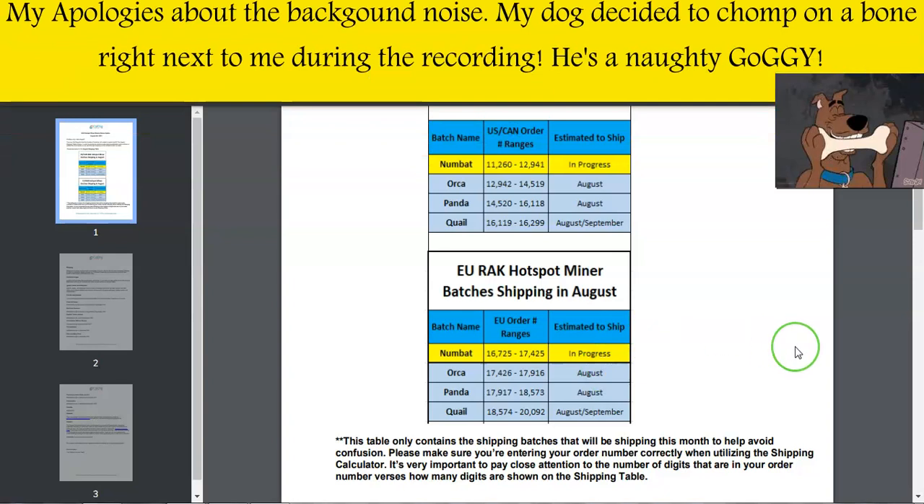Hey everyone, Cryptolibbin here, thanks for tuning in. If you're new around here, welcome to our little channel. First of all, the unclaimed 5 HNT was claimed successfully by the rightful owner, so that has already been sorted. Congratulations to Guac and Chips who won 5 HNT on our Discord giveaway.